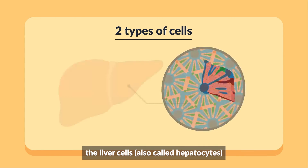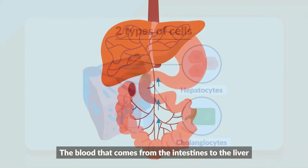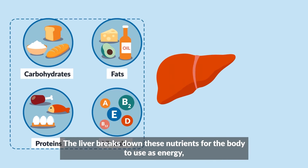The liver is mainly made up of two types of cells: the liver cells, also called hepatocytes, and the bile duct cells, also called cholangiocytes. The blood that comes from the intestines to the liver is rich in carbohydrates, proteins, fats, and vitamins from our food.